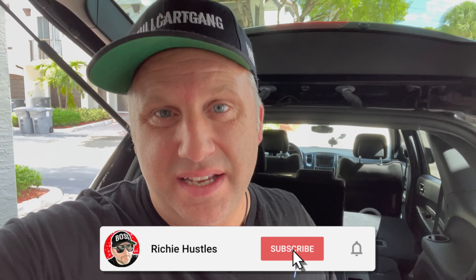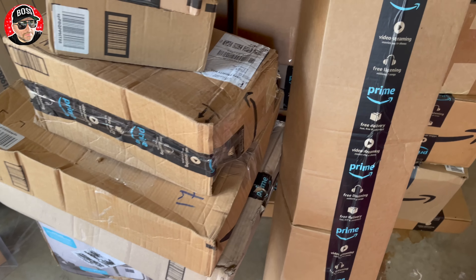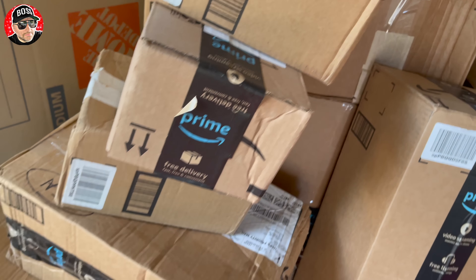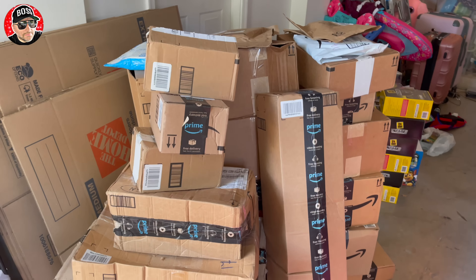Welcome back to the channel. In this video I'm gonna go through a ton of items — it looks like a ton of boxes of Amazon customer returns. Stick with me, watch to the end, you don't want to miss it. You won't believe some of the items that Amazon customers returned. Let's get right into it. This is what we're working with today, all this stuff. That's a lot of boxes.